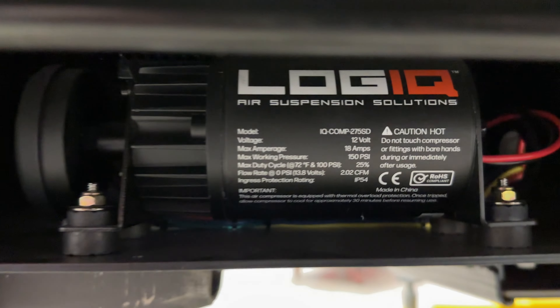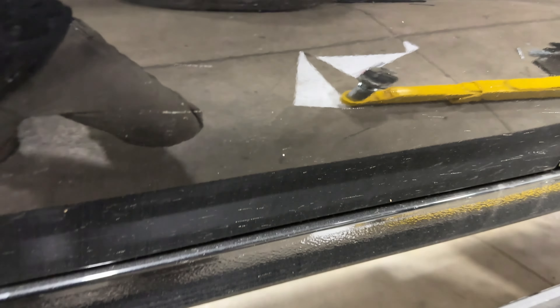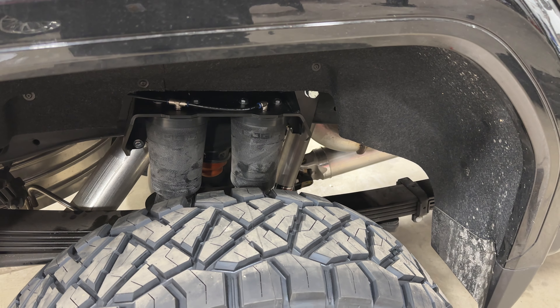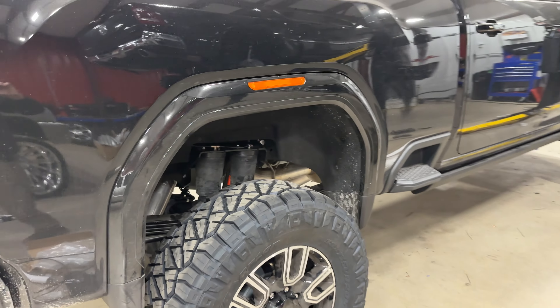The air management on this one is also by Ready Lift — it's their Logic Hue system. It's kind of hidden in the frame rail. We like to put these out of sight where you don't see them and they're protected. This is a newer kit — we've done several bag kits by Ready Lift but this is the first controller system we've used from them. Their management system — we've been happy with it so far, seems to work very well.